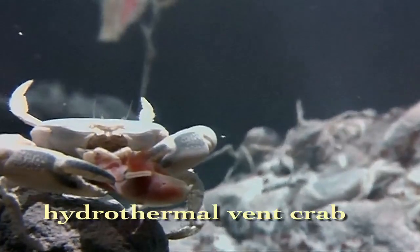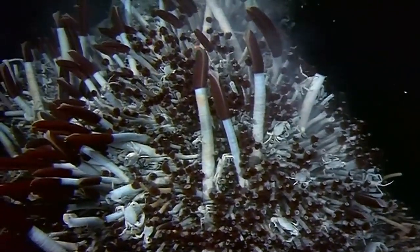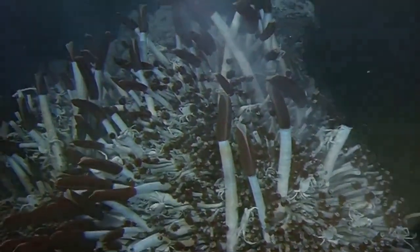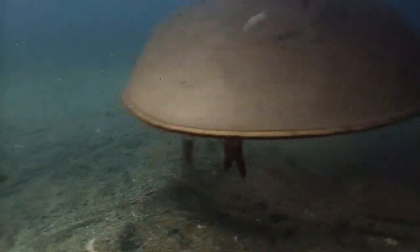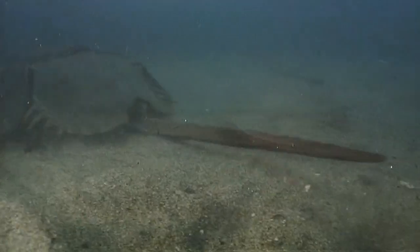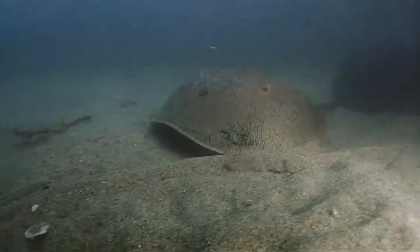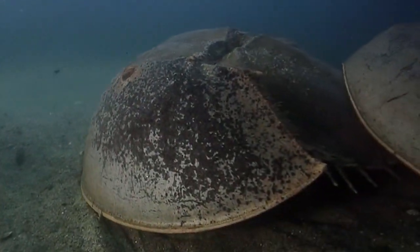In one of the Earth's most extreme environments, along the ocean's deep trenches, crabs prosper amidst toxic hydrothermal vents. Beneath its helmet-like shell, the horseshoe crab is hardly ferocious. But one aspect of its behavior today may explain why marine creatures first stepped out of the sea long ago.